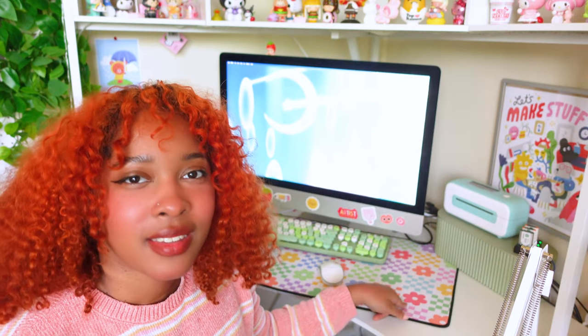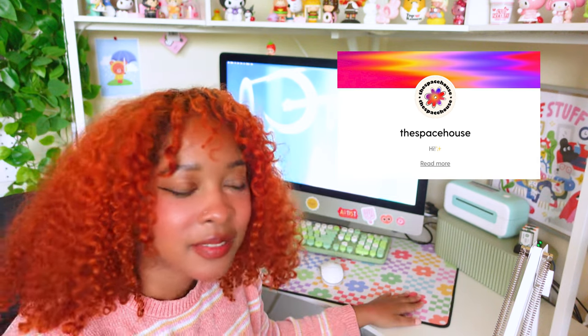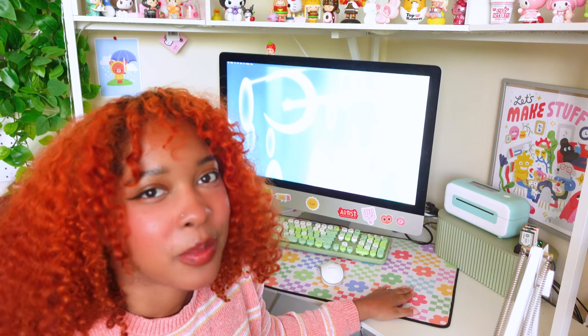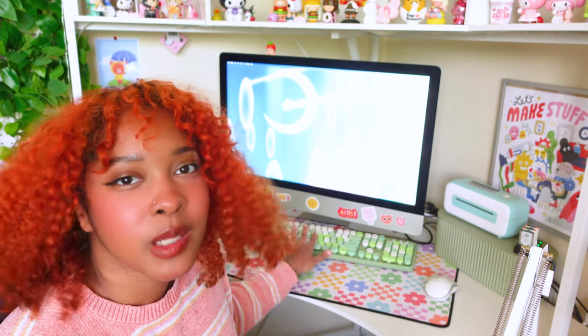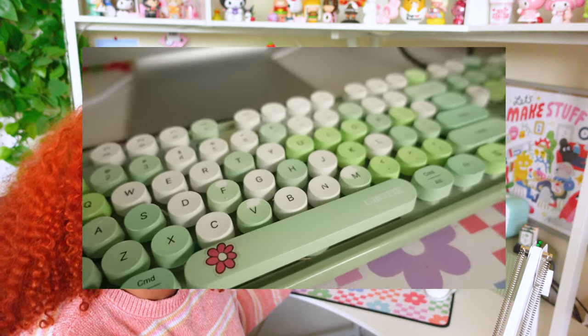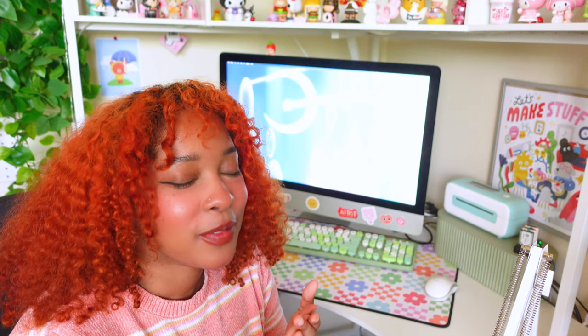This desk mat is from Society6 — I'll pop the artist up on screen if you'd like to get your own. I really love this pattern and I've considered rebuying it since it's gotten a little wear and tear. This keyboard is also an Amazon purchase. I love how it looks aesthetically, but when I initially got it I had a full set of nails done and it was really difficult to type on, so I didn't even get to use it for the first month. Now I don't do my nails nearly as much — partly because of the keyboard, and also because it feels weird when you're crocheting.